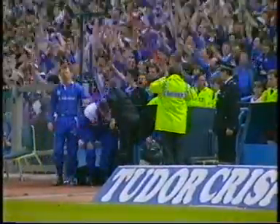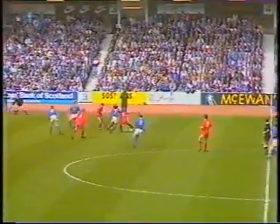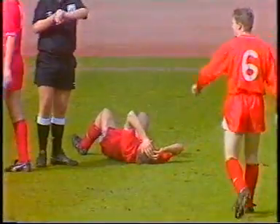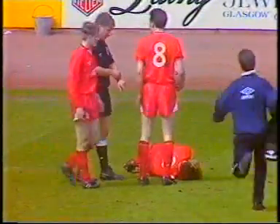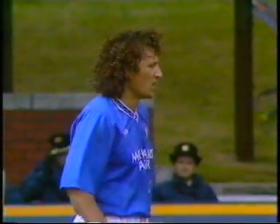The Rangers supporters now sensing the prospect of the championship once again. Terry Halak making his presence felt in midfield. Ian Jess has not yet recovered from the challenge made by Halak. Terry Halak has not been able to do too much in the creative sense this afternoon, but his spoiling work in midfield has been important to Rangers. Walter Smith has joined Archie Knox in the dugout there.